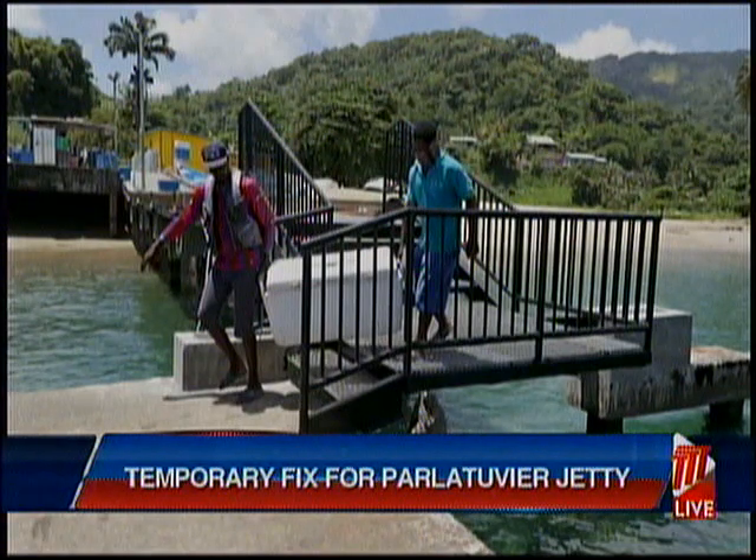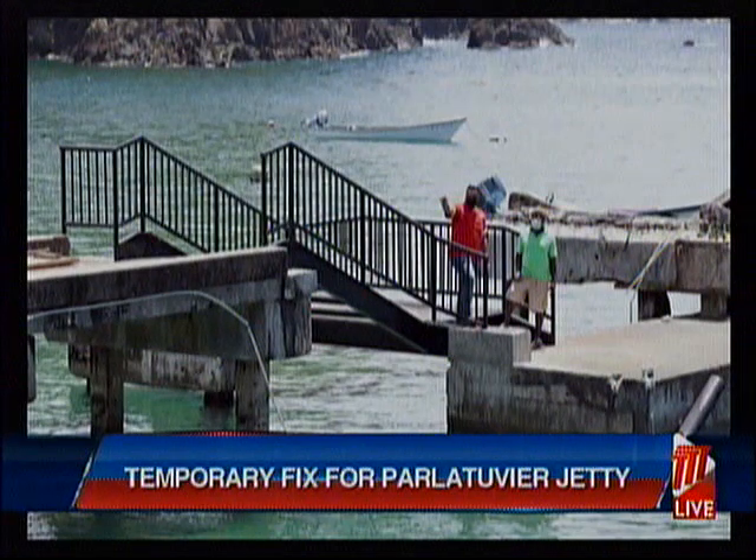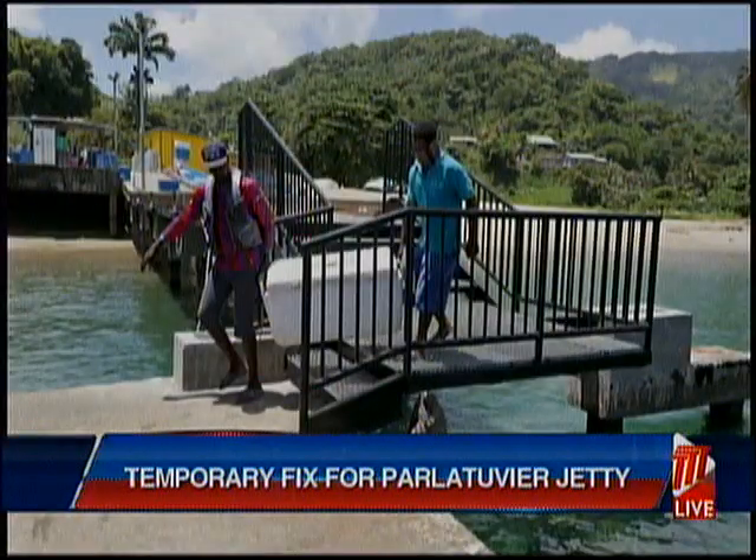Phase 2 is supposed to be starting just now, where they're going to be building a more permanent structure. Mr. Lewis said they are thankful that some support has been provided.